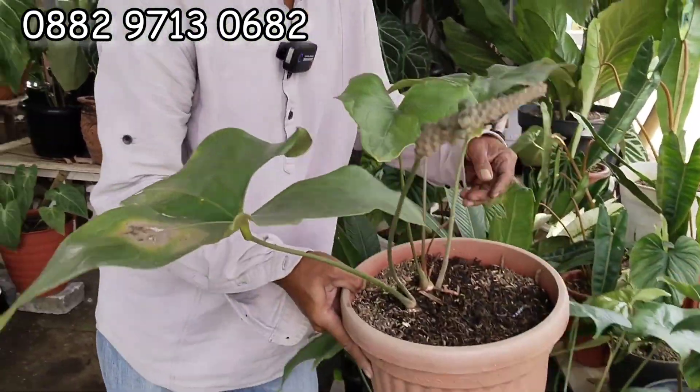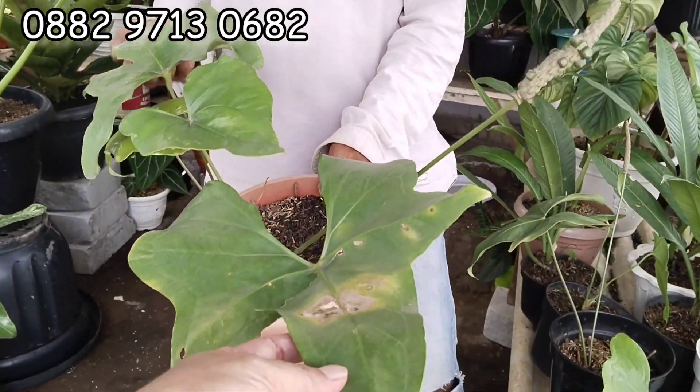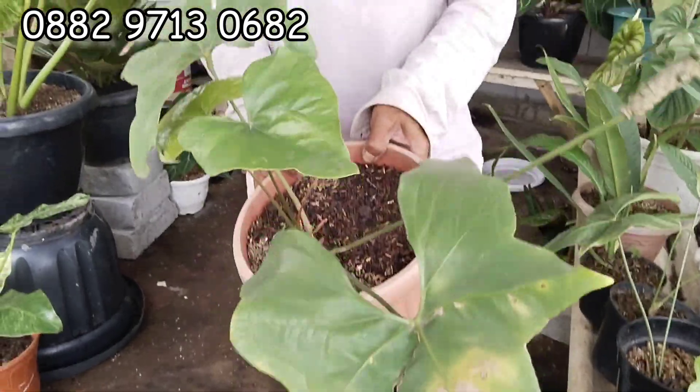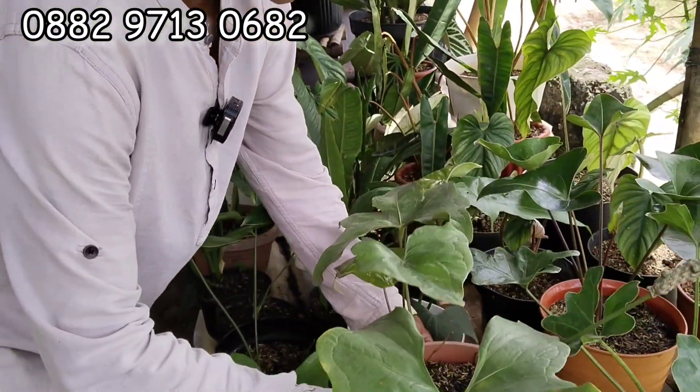Kalau mau yang ini boleh. Harga? 200 Teh. 200 ya — ini masih nempel di bonggol. Nempel di bonggol ya? Ini udah bisa panen Bang — ini 3 daun aktif, 1 daun pancing. Oke siap. 200 ribu aja.